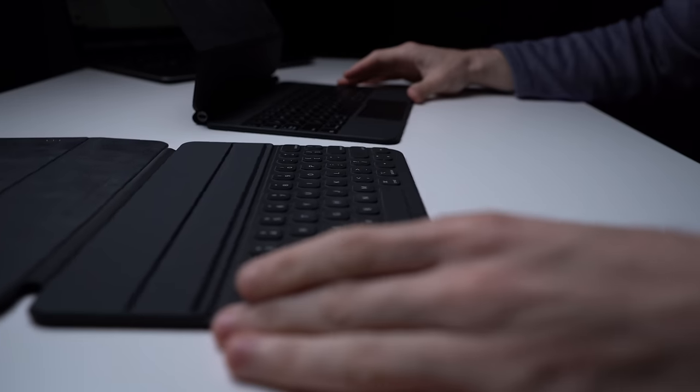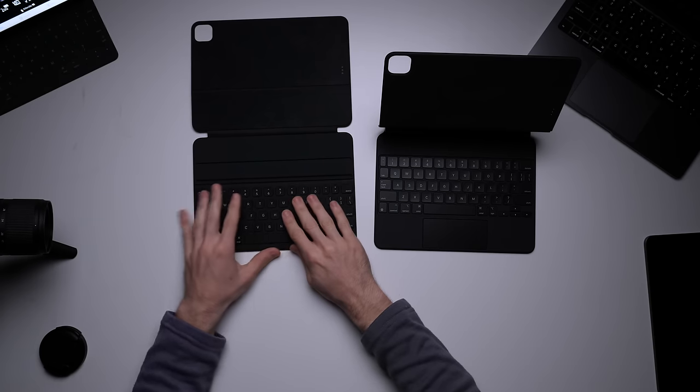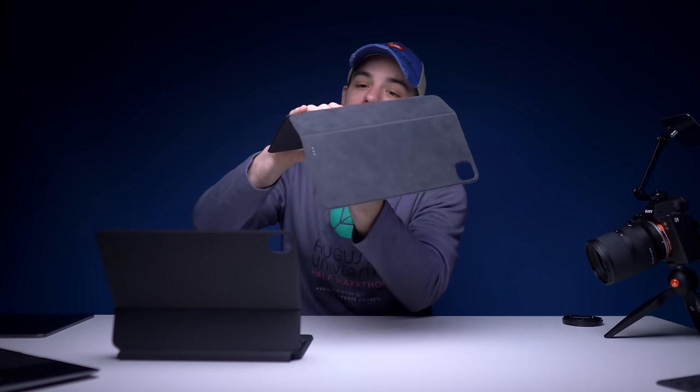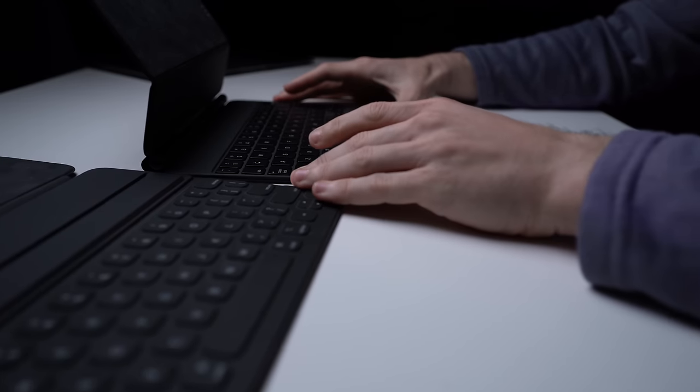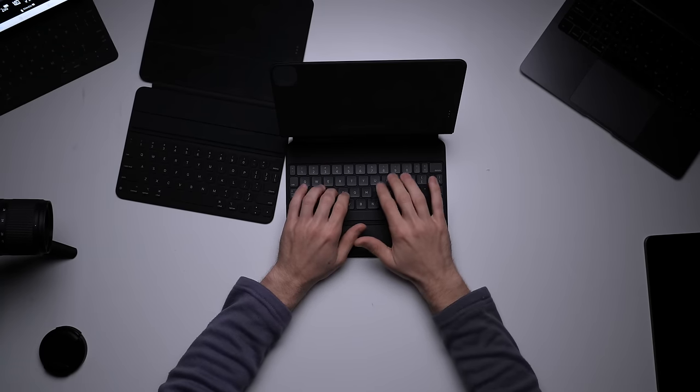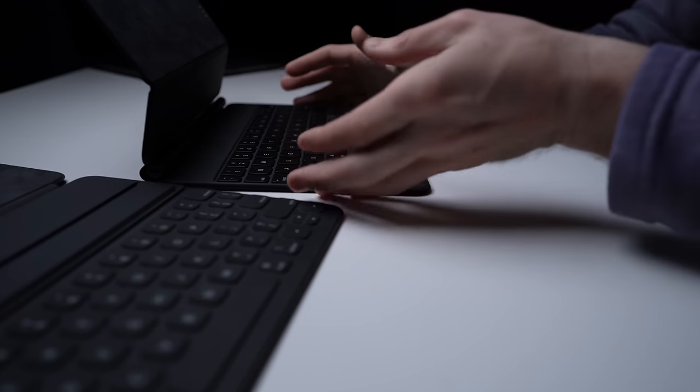The big difference and why you would spend the money in the first place is the typing experience. The typing on the iPad Folio is perfectly fine and usable, but my wife absolutely hates the sound of the keys — she makes me stop if I'm trying to type a script or answer an email. The Magic Keyboard is just much better — more in line with a MacBook, with a lot more give, more responsiveness, and the sound is not nearly as annoying.